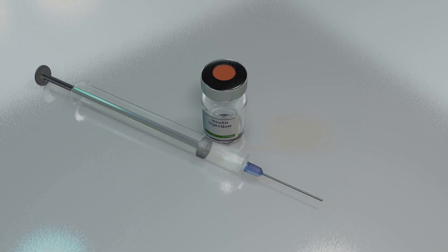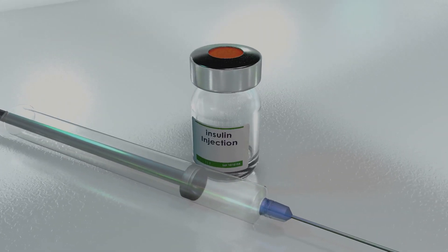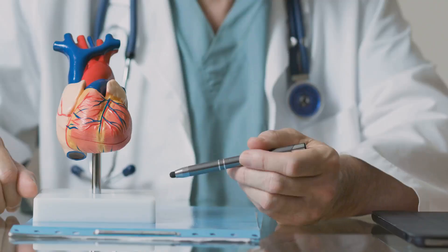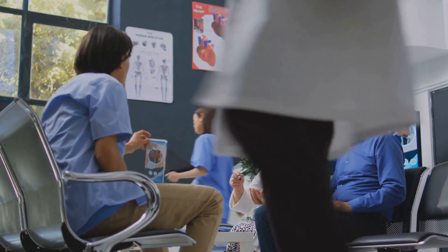Let's start with the basics. Diabetes is a chronic condition where the body either doesn't produce enough insulin or can't use it effectively. Insulin is the hormone that helps regulate blood sugar levels. If diabetes isn't managed, high blood sugar can damage your heart, kidneys, eyes, and nerves. This is why early detection and consistent monitoring are so important.